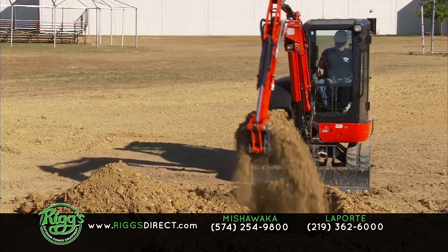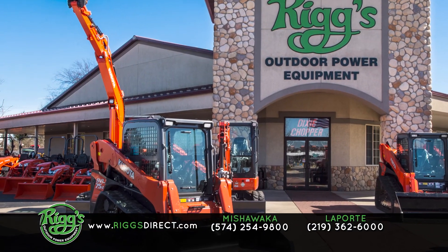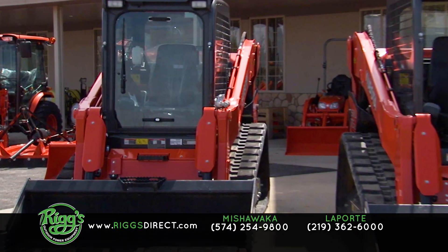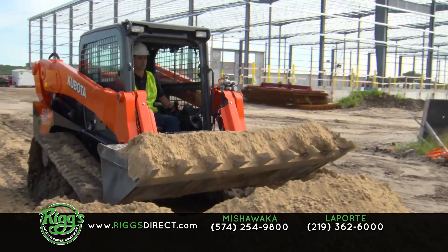Precision, performance, and pride. It's what sets you apart on every job site. At Riggs Outdoor Power Equipment, we get that. Kubota track loaders, skid steers, and excavators are engineered to maximize performance, increase strength, and give you the dependability you demand.